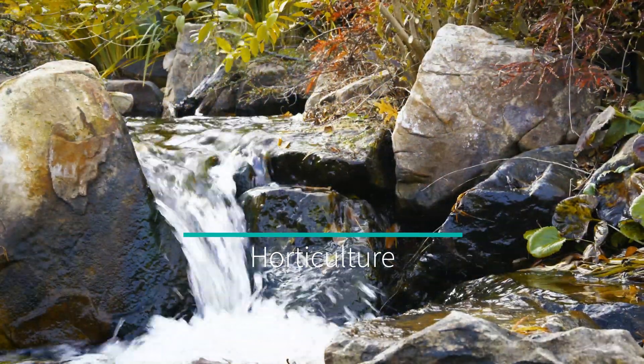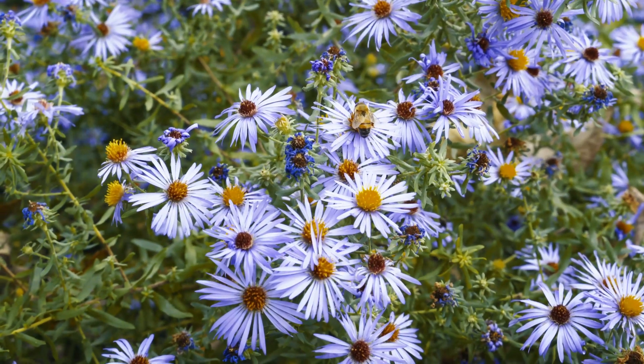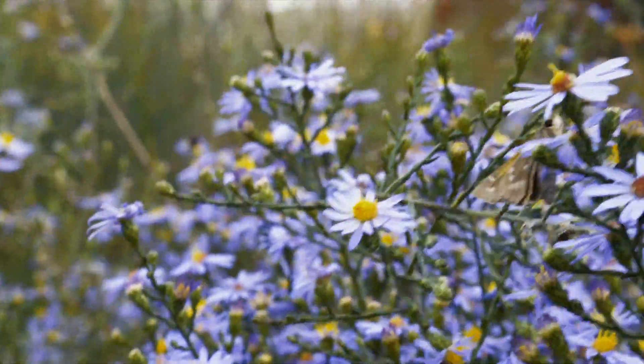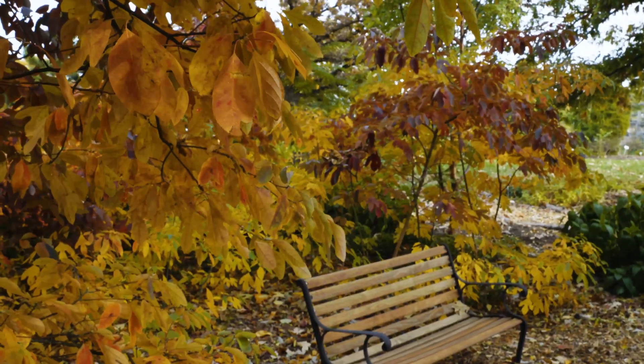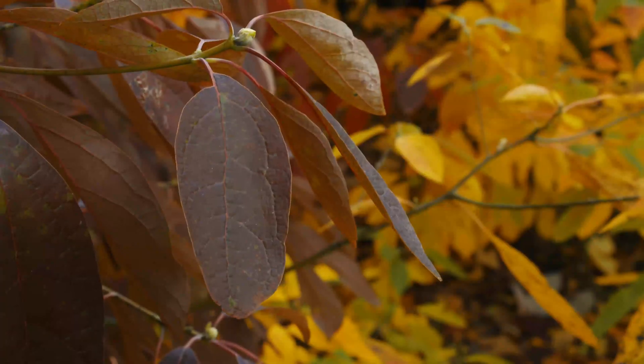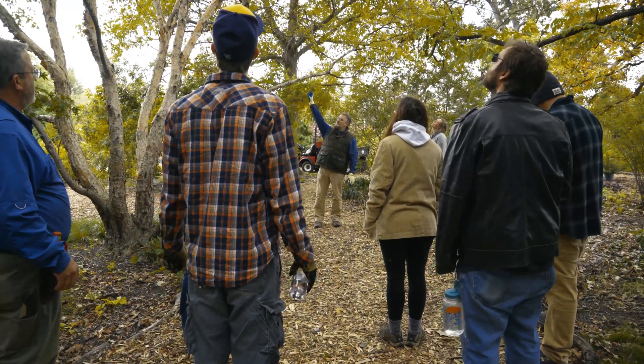Horticulture is the art and science of plants and our students get to work with them in their labs throughout their college career. As a society we're learning all about the environment around us, and as horticulturists we play a big role in that environment. Our students get to be involved with plants on a regular basis and learn how to interact with those plants and how those plants interact with our environment and other people.